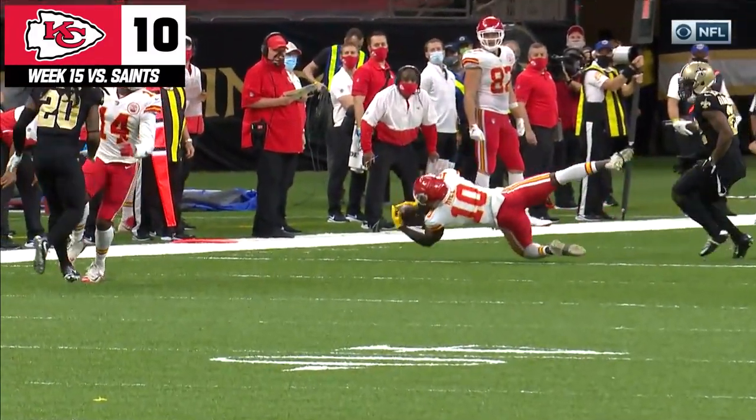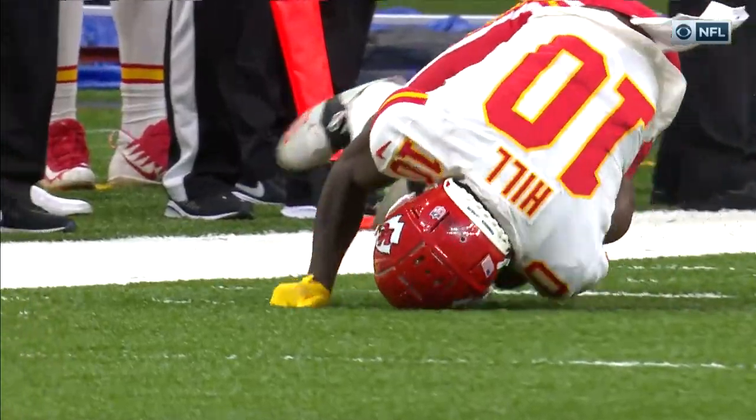I mean, that thing's coming in there with so much heat. You're diving. You get your hands on it. You're falling to the ground.